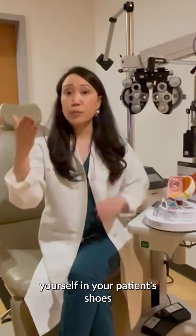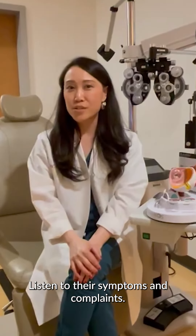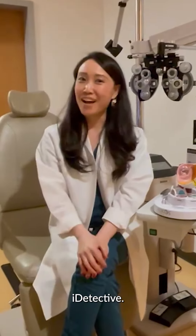Let's put yourself in your patient's shoes or in their chair. Listen to their symptoms and complaints. Look for signs to make you a better eye detective.